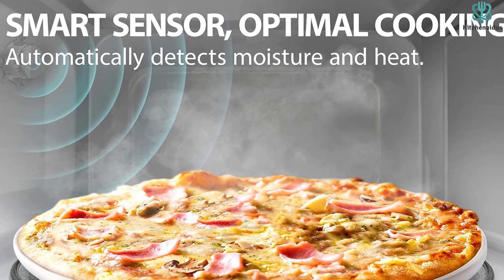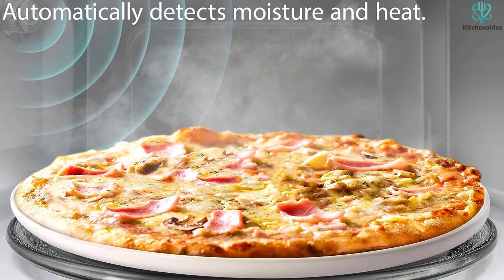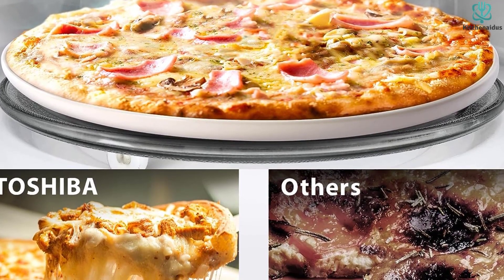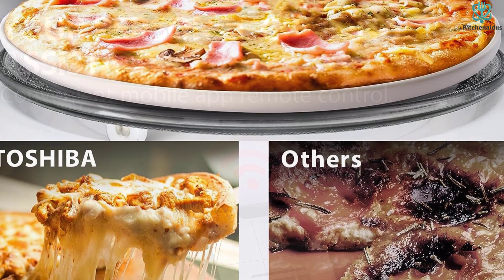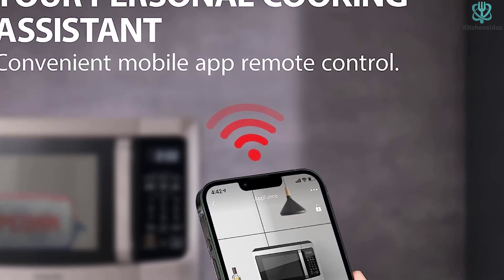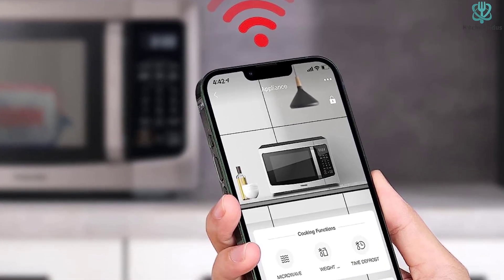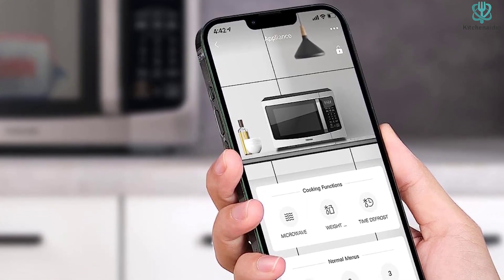It also has preset menus which include microwave staples like popcorn, baked potatoes, pizza, frozen vegetables, and more. For those who get overwhelmed by kitchen noises, this microwave also has a mute setting, which gives you the ability to stop the appliance from beeping when your food is done cooking. There are also energy-saving features like an LED cavity light and an eco mode that reduces energy consumption. Because of the amount of features for the price, this countertop microwave earned the top spot.